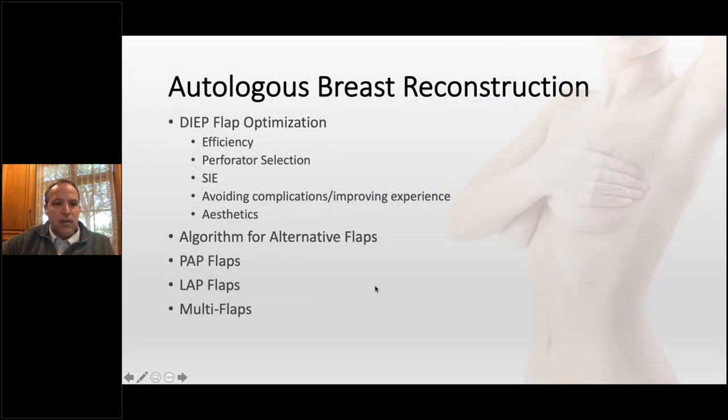When we talk about optimizing deep flaps, efficiency is certainly on the front of our mind. Perforator selection is always important — do we use the SIE and how does that play in? The better we get, we start thinking about donor sites, avoiding complications, and improving the overall experience for patients. This is an aesthetic surgery, so aesthetics certainly matter; from the patient's perspective, they expect the plumbing to work and they care about how they look.